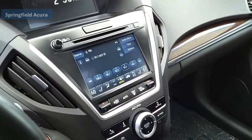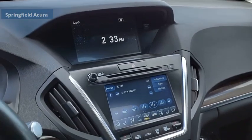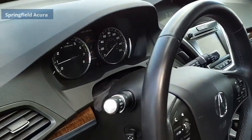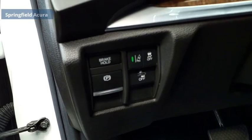The Acura MDX is a wonderful choice if you're looking for a mid-size luxury crossover SUV, thanks to its high safety scores, a strong engine, all-around utility, and capable handling. Searching for a dependable vehicle that looks great too? You've found it. So stop in today.